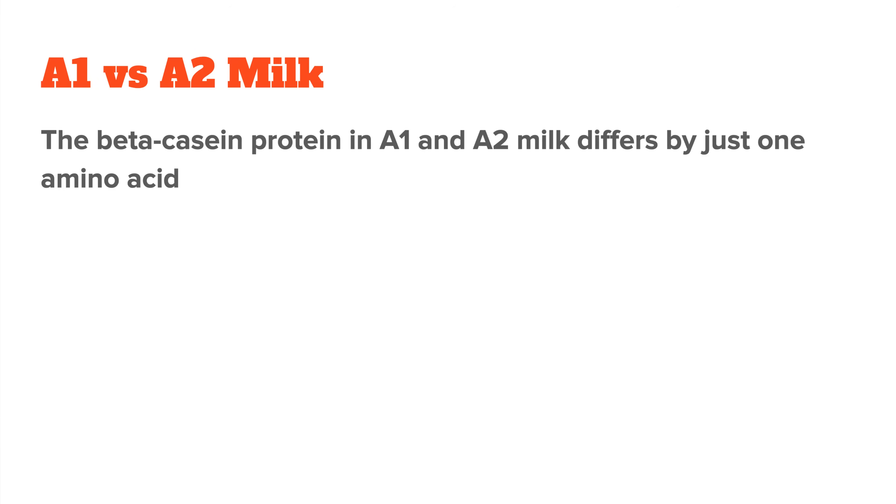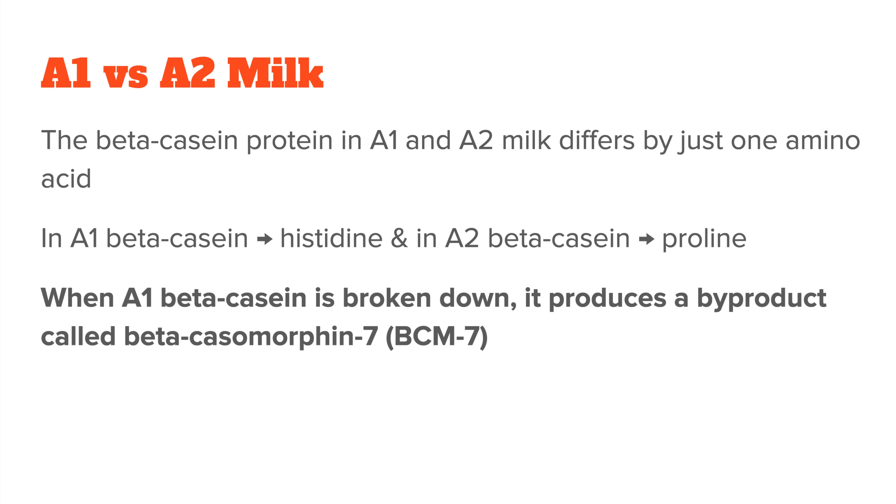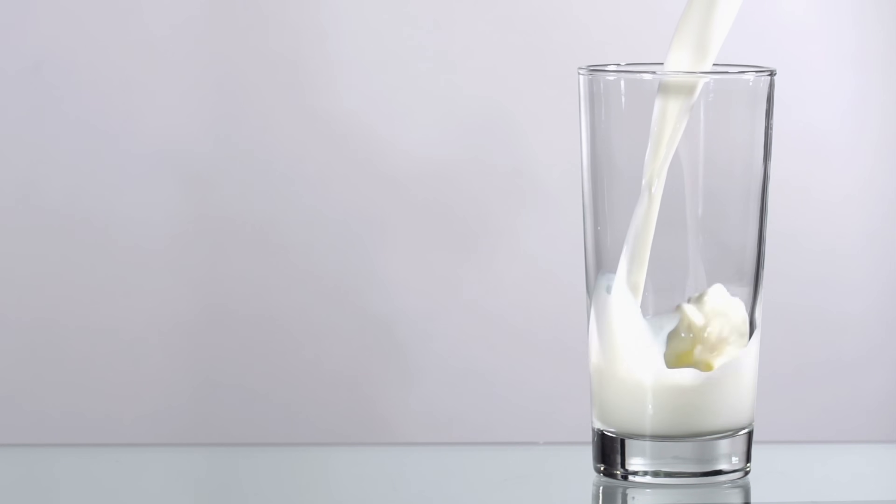So what does this difference exactly mean? It all comes down to digestion. The beta casein protein in A1 and A2 milk differs by just one amino acid. In A1 beta casein this amino acid is histidine, while in A2 beta casein it's proline. This small change has a big impact during digestion. When A1 beta casein is broken down in the gut, it produces a byproduct called beta casomorphin 7, also known as BCM7. BCM7 is a peptide that some research suggests may contribute to digestive and inflammatory issues. A2 beta casein does not release BCM7, which is why A2 milk is often marketed as being easier to digest.